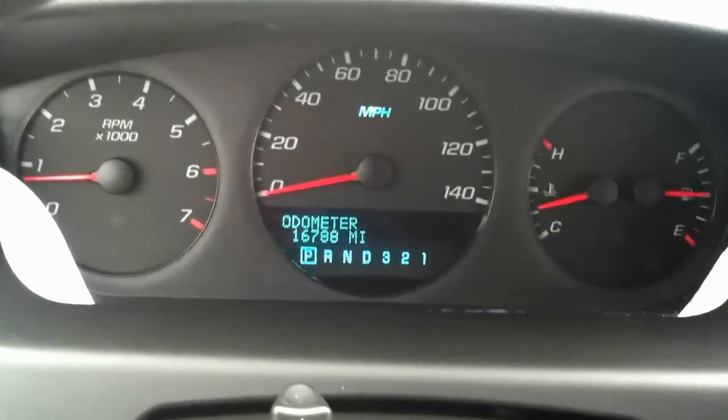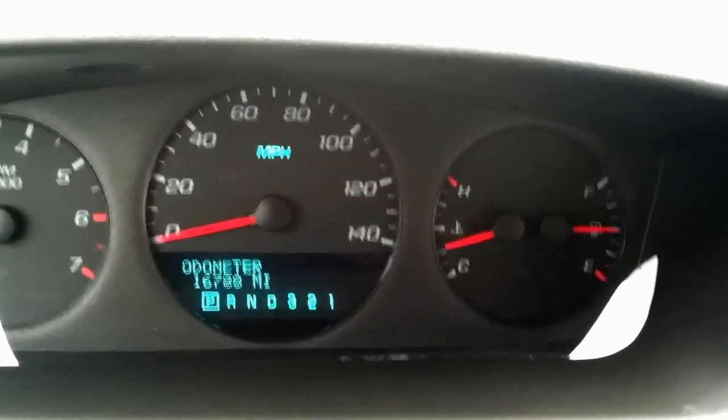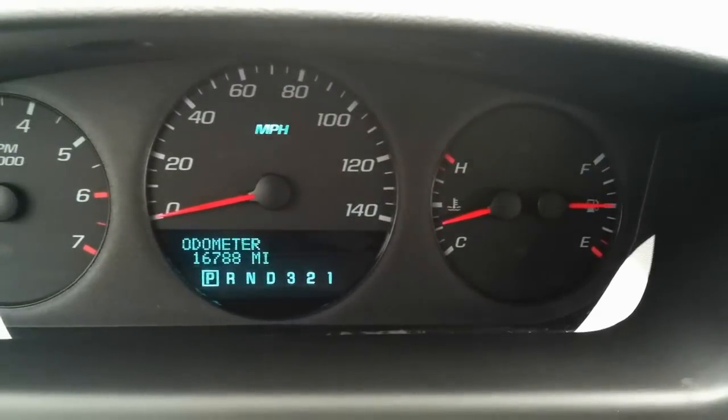More importantly, with sixteen thousand miles on it, there are no lights on that shouldn't be on. And cruise control is over here.